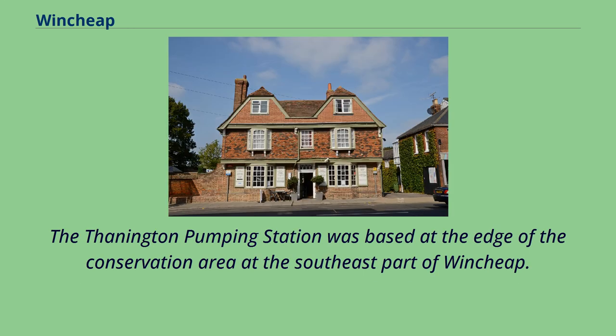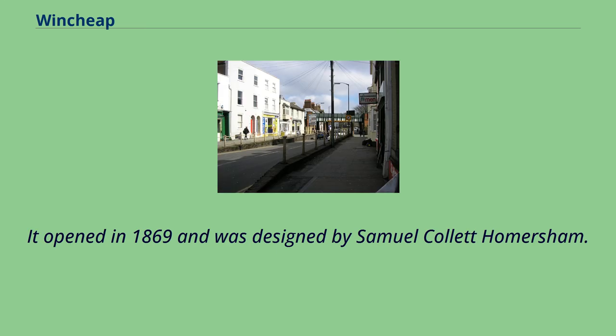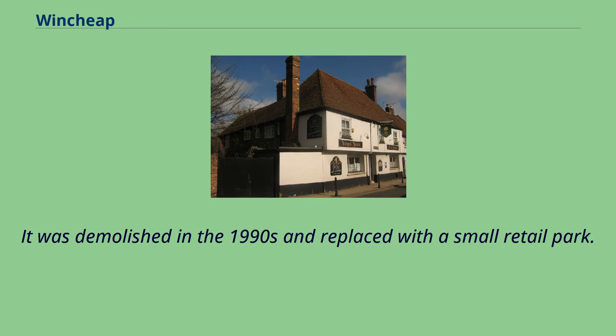The Thanington Pumping Station was based at the edge of the conservation area at the southeast part of Wensheep. It opened in 1869 and was designed by Samuel Collett Homersham. It was demolished in the 1990s and replaced with a small retail park.